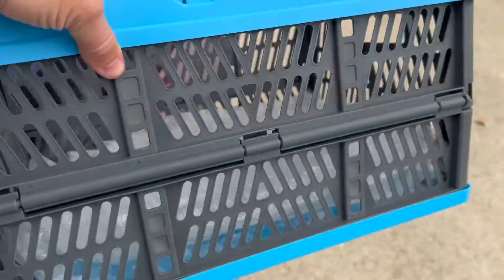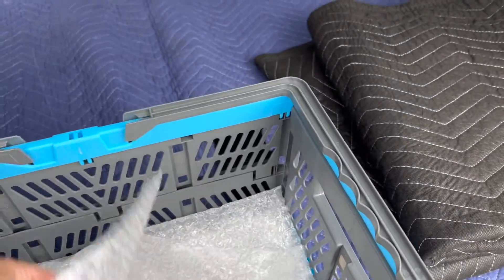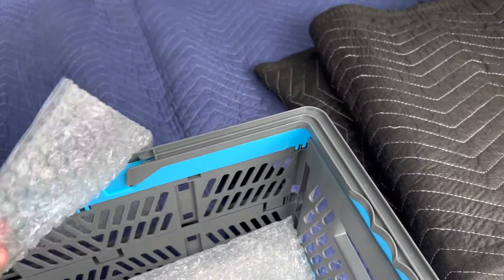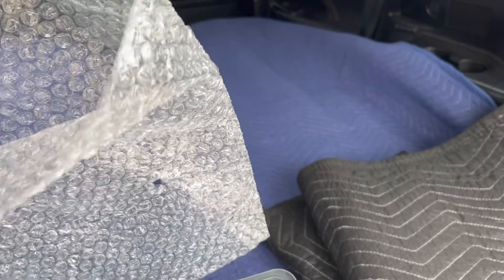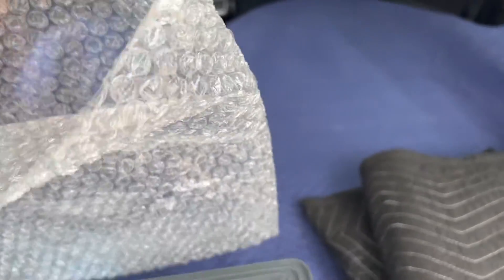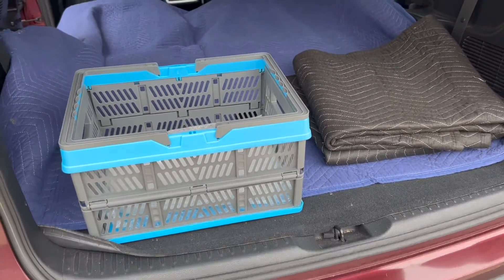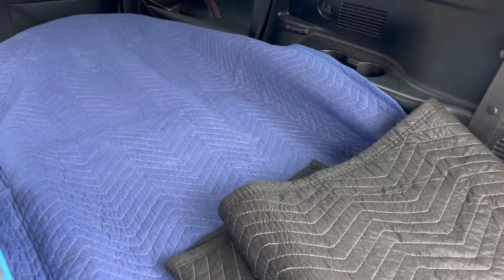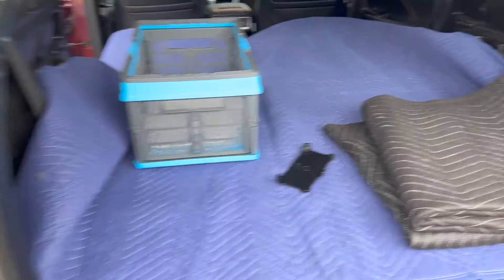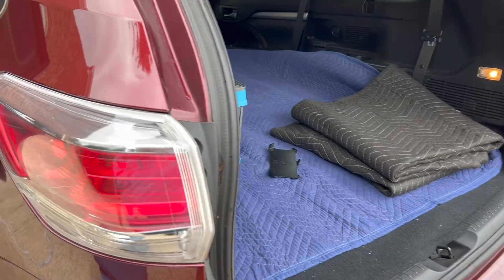Another thing I found extremely handy are these blue crates — I actually found them in the automotive section at Walmart. These crates fold down, but I always keep a couple packed with bubble wrap bags that have an opening. If you're packing glassware, porcelain, or whatever, it makes it really quick to load your items. A lot of these things are pre-packed, but I'm going to make sure they are road ready because I've got to drive about 30 to 45 minutes.